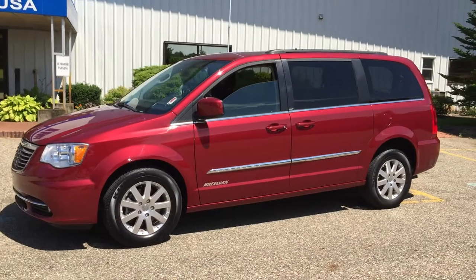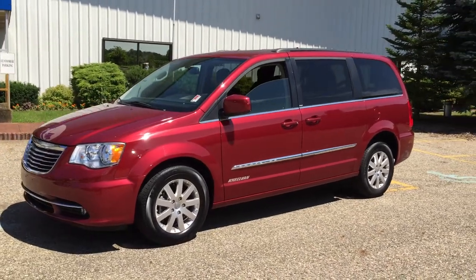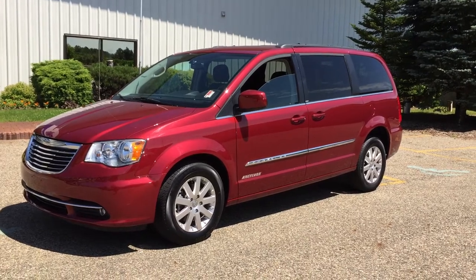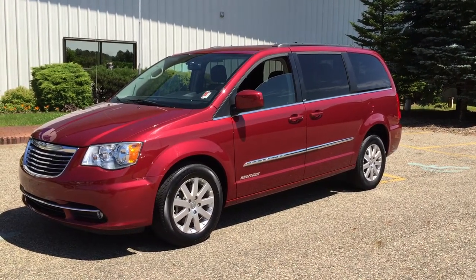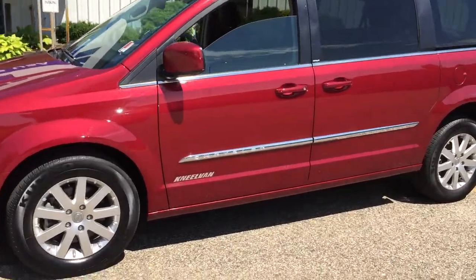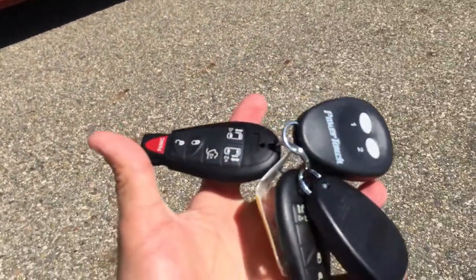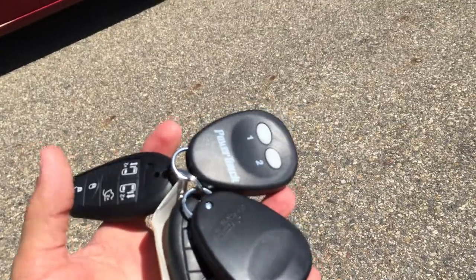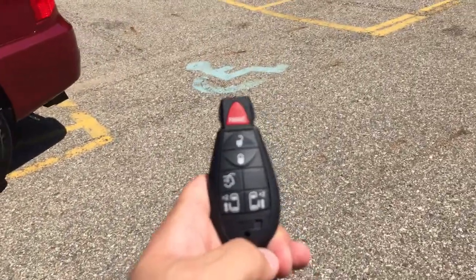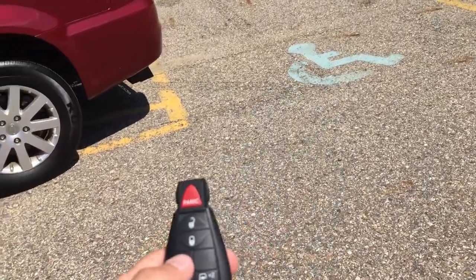Like brand new, only 10,000 miles. Here at Freedom Motors we take normal vehicles like this van, SUVs, and cars and we convert them into handicap accessible wheelchair vans. This is a wheelchair accessible rear entry. It's got two factory key fobs and two Freedom Motors key fobs, dual power sliding doors, and power rear hatch.